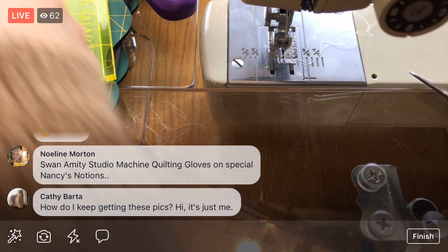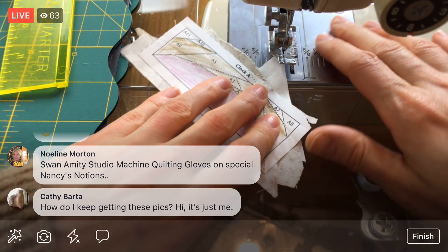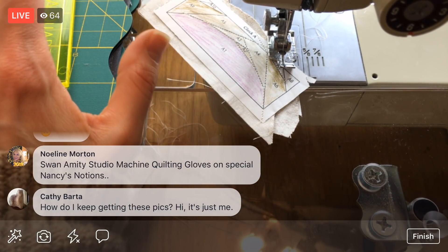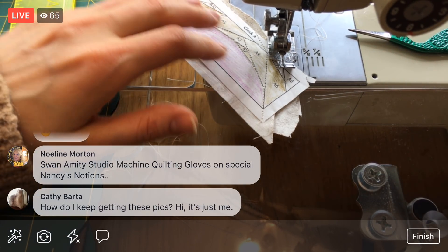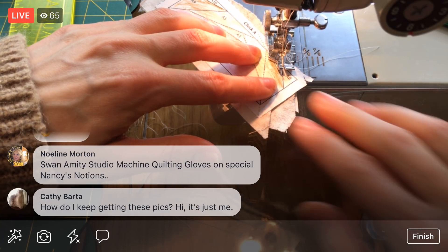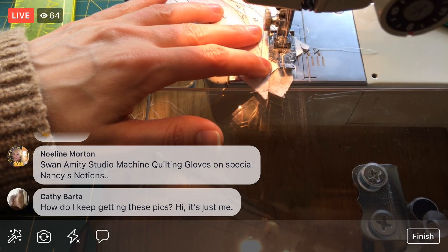We're speeding along here tonight. Again, if this is totally confusing, check out last night's video — I lost the scissors to the floor! Check out last night's video because I'll explain more detail there. Tonight I want to see how far we can get on this and get into the groove.